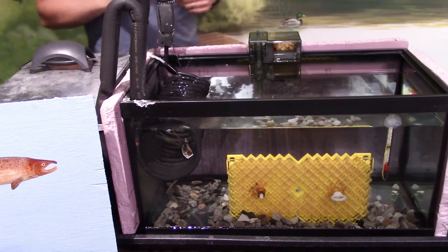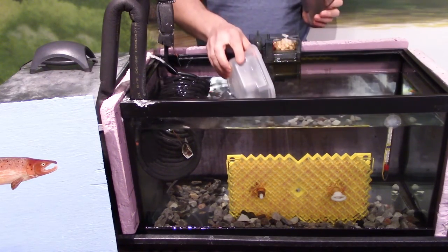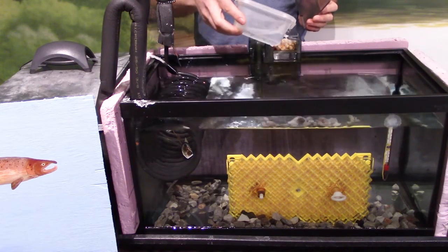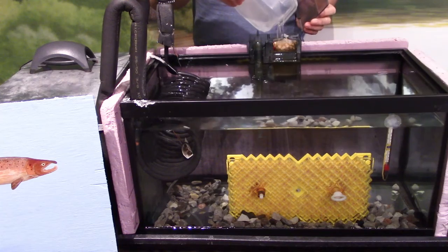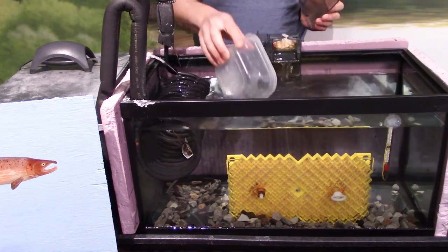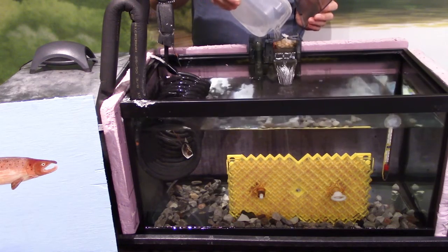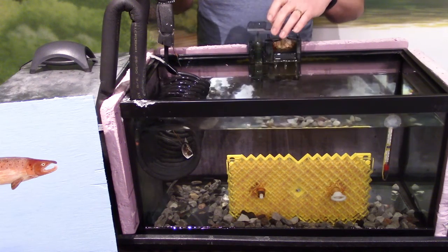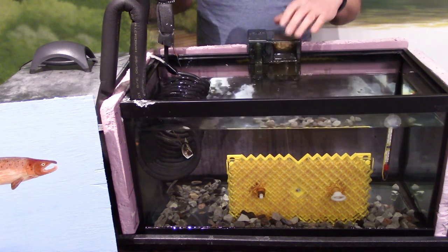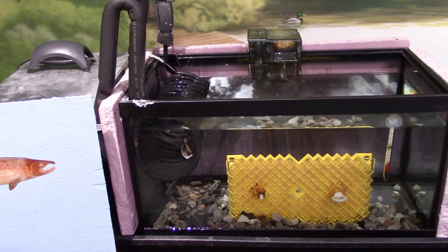We will get this filter going again by priming the filter pump, and then I will come back later to top up the tank with clean unchlorinated water. To prime the filter pump, I add water from the tank to the top of it to push the air out so that it is able to pump the water. And there it goes. Let's not forget about the rest of the equipment.